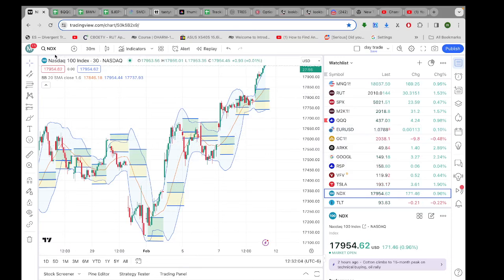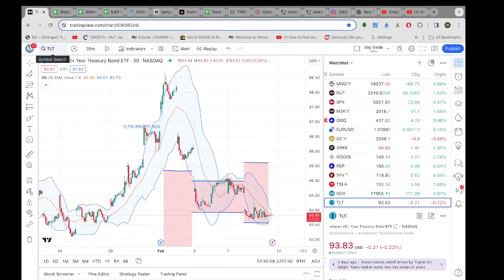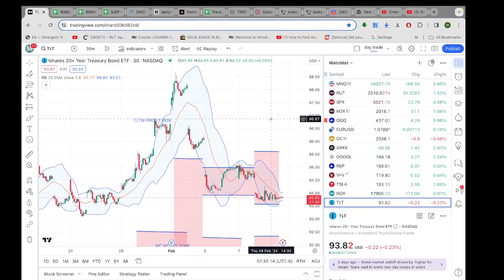Alright, let's look over here at TLT — checking in on our friend TRES — and unfortunately, last I checked, it was in the valley of death.